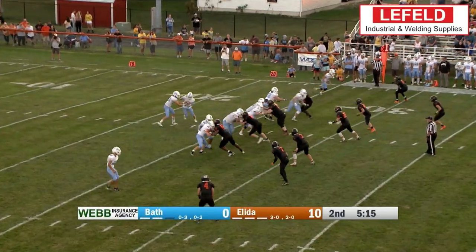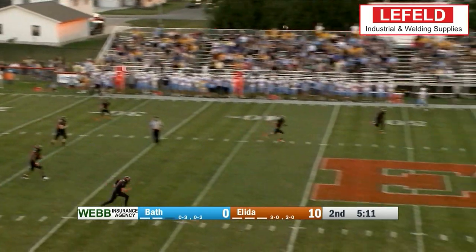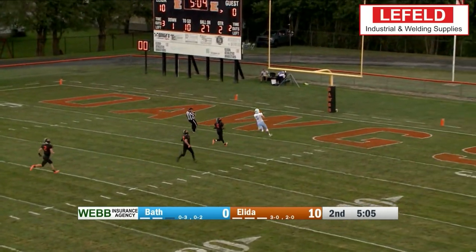At number two it's Bath with the trick play as they pitch it back to quarterback Kane Sullivan, who finds Blaine Albright all alone for the big touchdown catch and Bath's first score of that game against Elida.